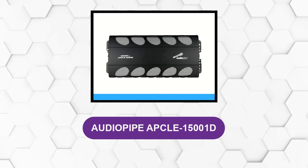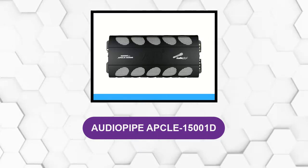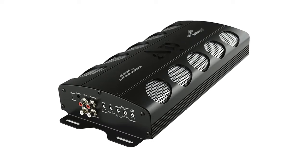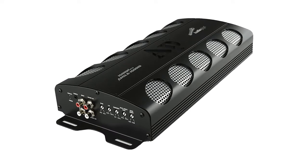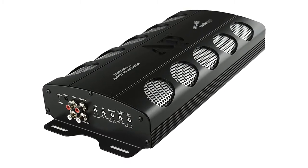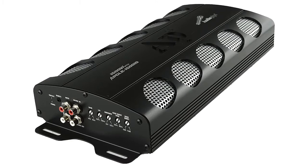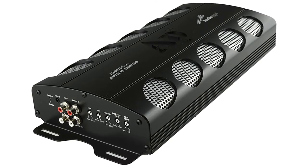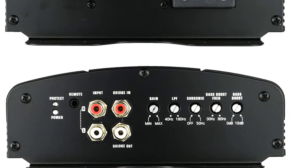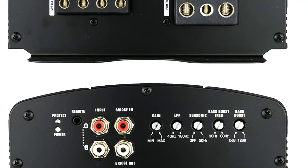At number 4, the Audio Pipe APCLE15001D. It's not expensive, but you still get a lot for the money. The amplifier at hand is one of the cheapest 1 ohm stable amplifiers on the market. For the price, it offers a great mix of power and quality. This amplifier uses class D design and is fitted with beefy components making it stable down to 1 ohm. To ensure long-term performance and reliability, this amplifier is fitted with a high-quality aluminum heat sink with cooling fins running along each side and grills embedded in the top plate, allowing heat to dissipate away from the transistors.